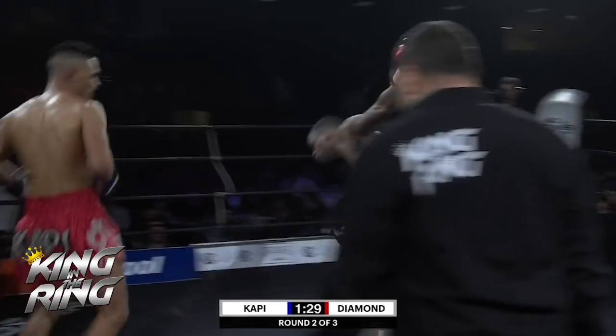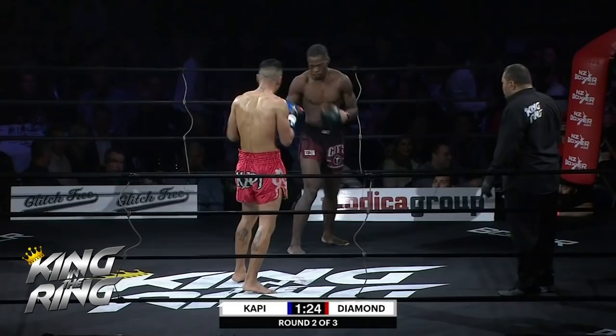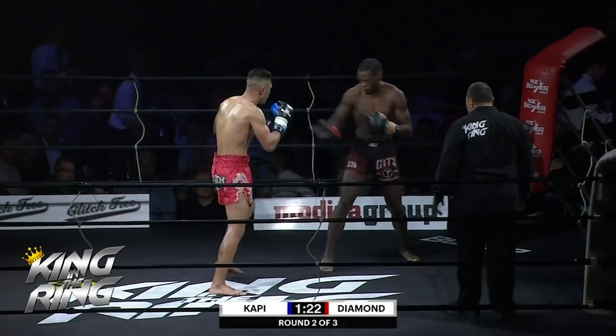I still think that's because Diamond just stands just outside the range, so you really do have to commit — and if you commit and you overextend, that's when you put yourself in a vulnerable position.